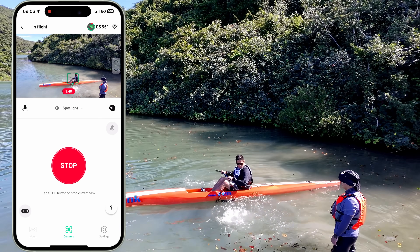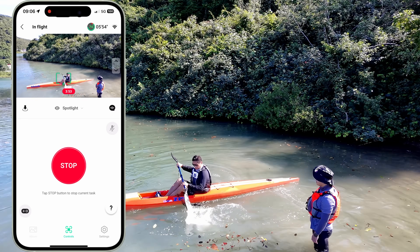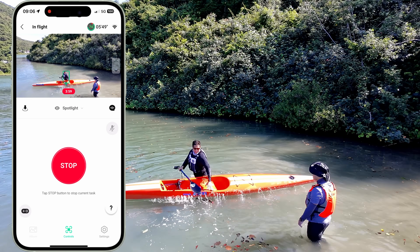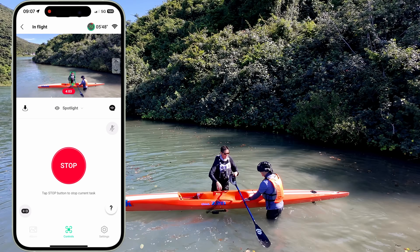I was so convinced the DJI Neo would get confused as soon as I jumped on the kayak, but there was no confusion whatsoever even when there were two people in the frame. For this spotlight mode I'll most likely use it to record my green line rolls to get a different angle and perspective.